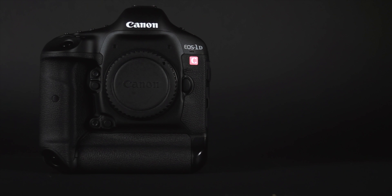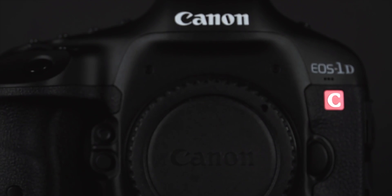We finally have the Canon 1DC in stock — Canon's newest addition to their Cinema EOS line, along with the C100, C300, and C500.